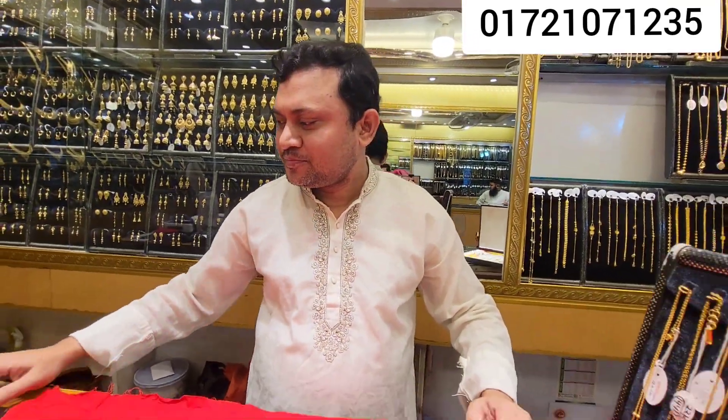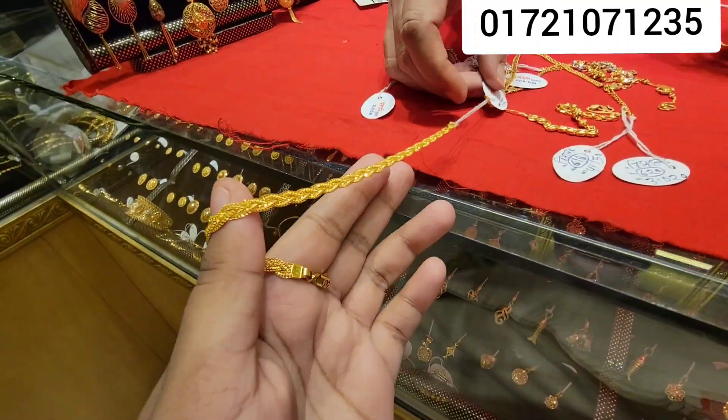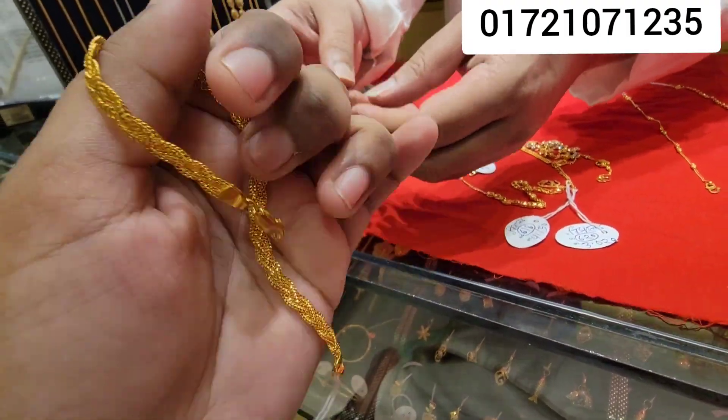It is a 20 character. You can see a very beautiful collection. This is very beautiful. This is a 20 character. This is a 20 bracelet.